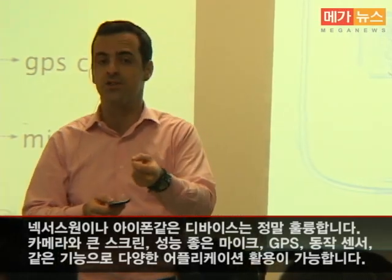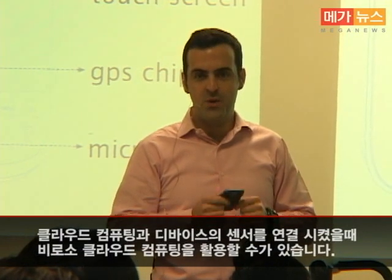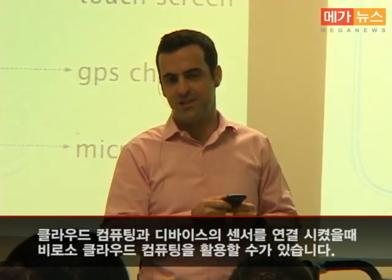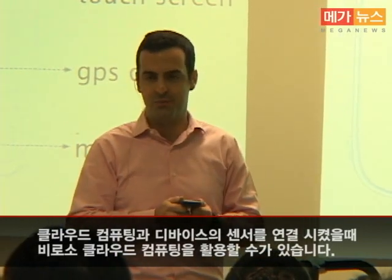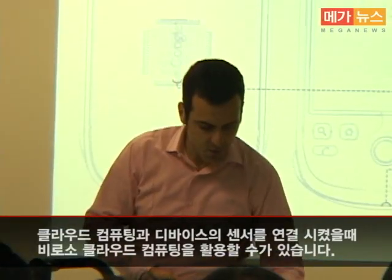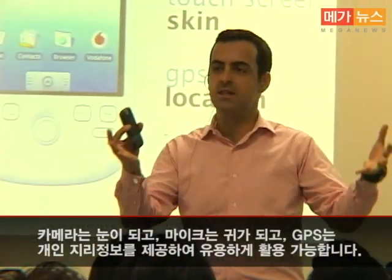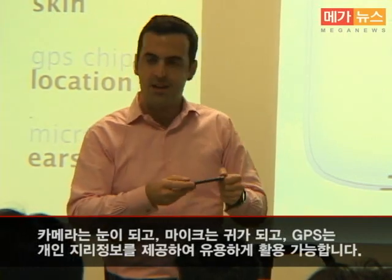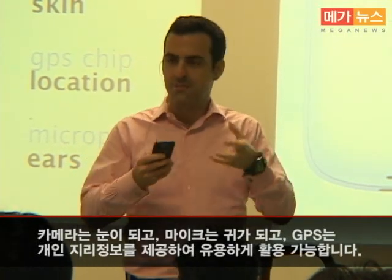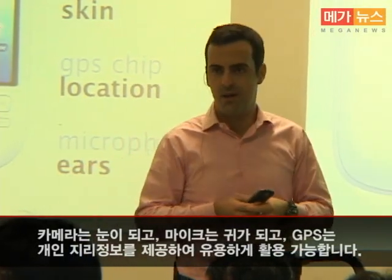The real magic happens when you connect those sensors to the cloud and use cloud computing to bring them to life. The camera becomes an eye which can see the world. The microphone becomes an ear that can listen and understand what people say. The GPS chip becomes a personal location device that knows where you are at all times.